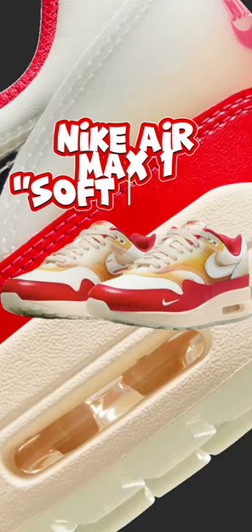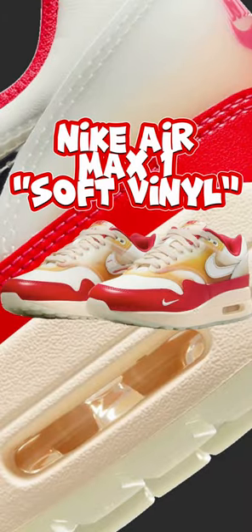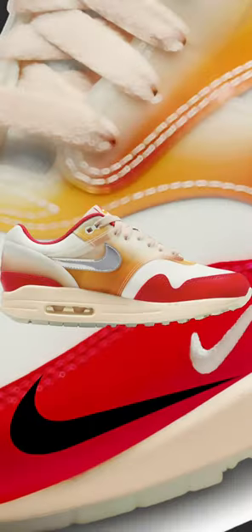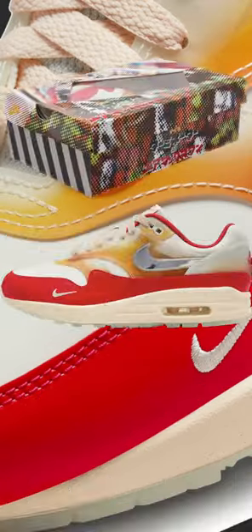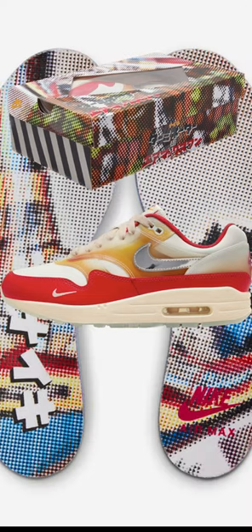Welcome back to 8th Street. We're taking a look at the Nike Air Max 1 releasing in the Soft Vinyl colorway. The Air Max 1 silhouette is dropping August 30th, inspired by vintage action figures, with special boxing and insoles included.